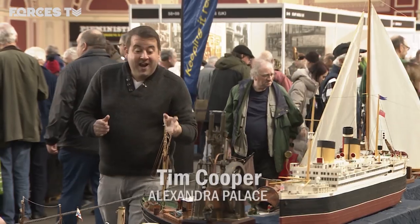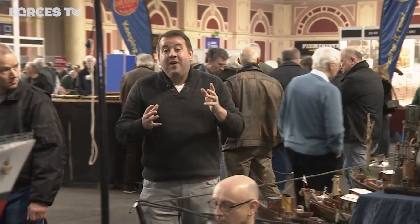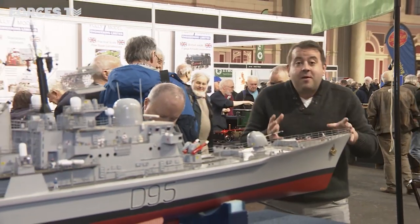It's the sheer range that strikes me, from the paddle steamers to steam gondolas to, of course, military models. Look at this one here — a wonderful representation of HMS Manchester.